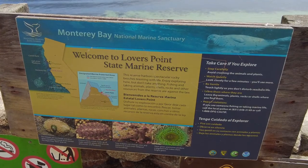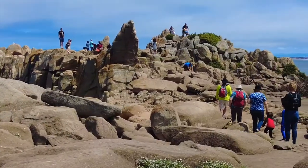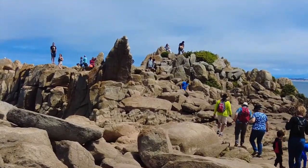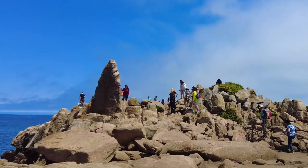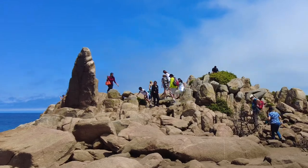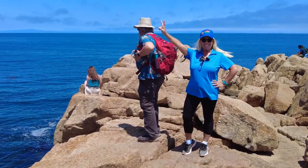But before we began, we had to go to Lover's Point, which is a fantastic group of rocks that you can just climb on. Kids love it, adults love it, the scenery is gorgeous, it's easy to climb, you watch the pelicans swoop by, you act like a kid again, and it's just a lot of fun.